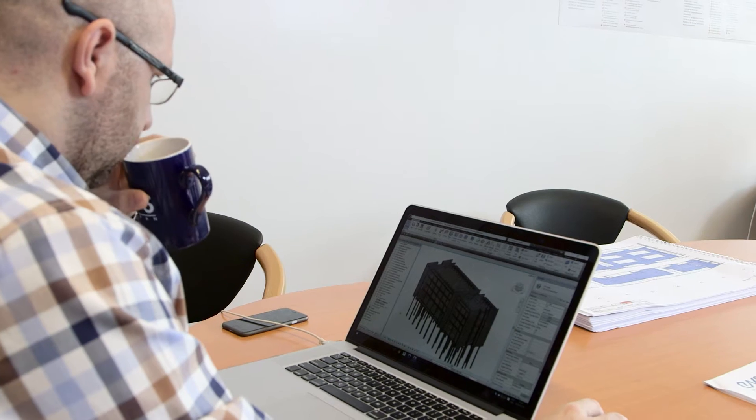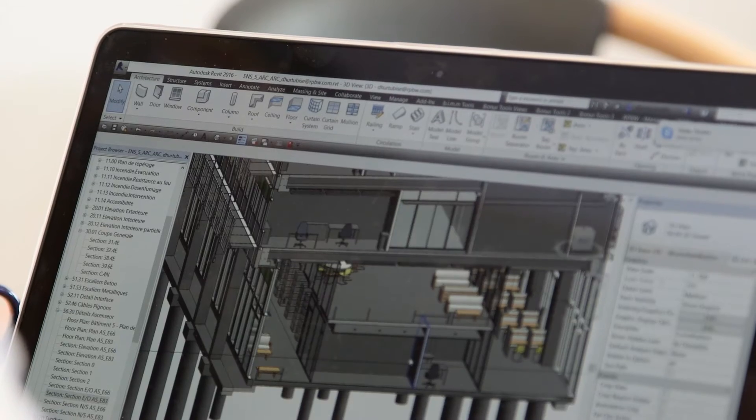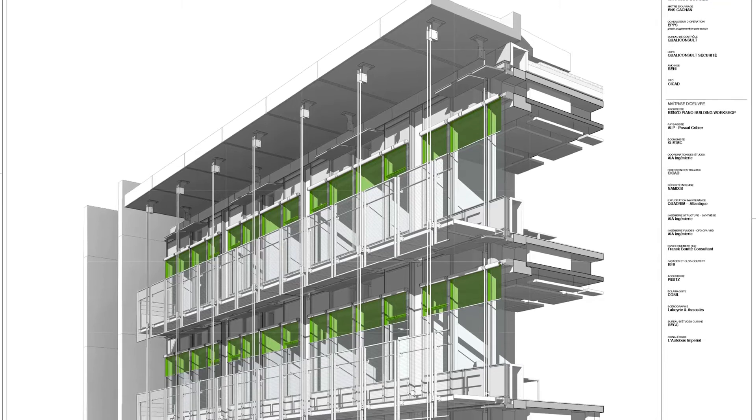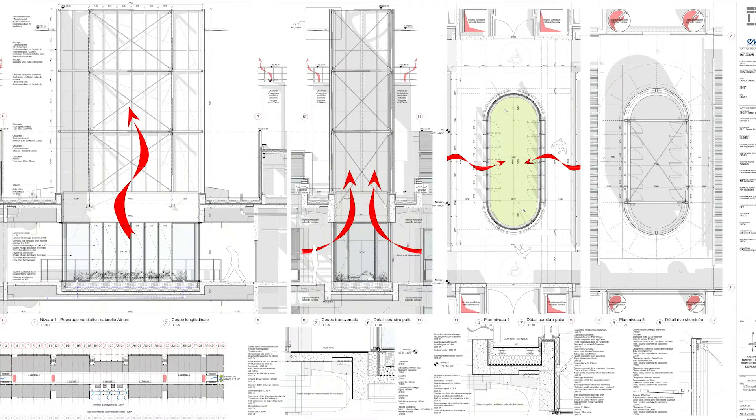The value of using Autodesk BIM solutions is obviously the entire ecosystem. We use primarily Revit to start working on a 3D model to which we add information. We also use Navisworks, which allows us to do clash detection very early in the process. Transferring data across all of those software tools is very easy because it's part of the entire Autodesk ecosystem.